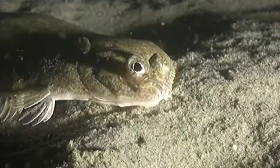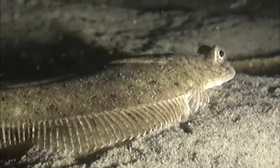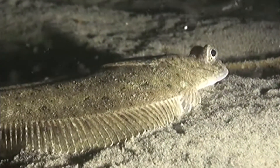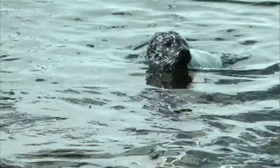A large variety of crustaceans also live and feed in the protected area. The many fish species attract common and grey seals, which are protected under the EU Habitats Directive.